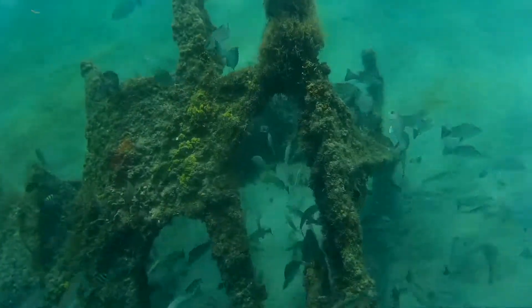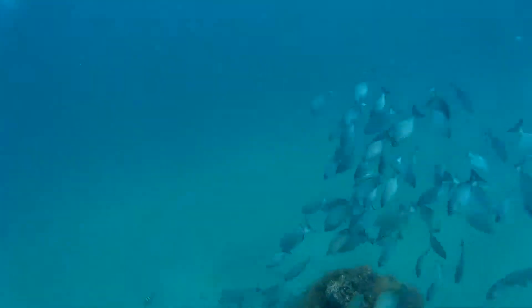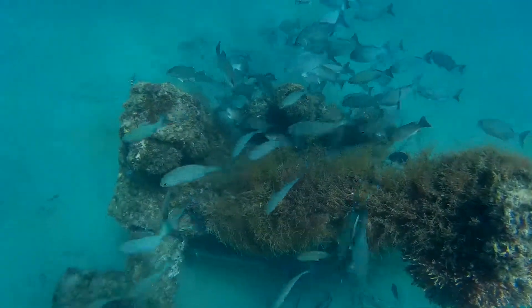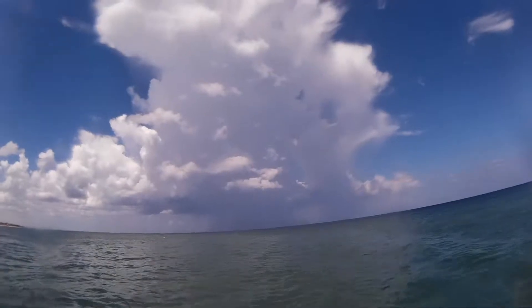To the south are these other jagged pieces that are jutting out, and they too have an abundance of fish on them. So that is the wreck, July 2019. Looks like we have a storm coming — better get back to land. Peace out.